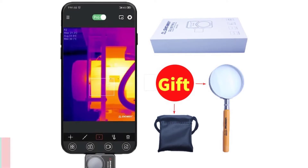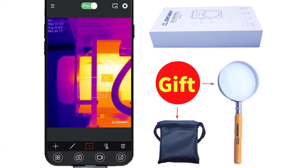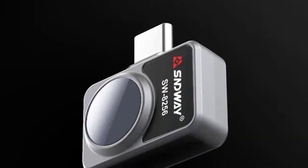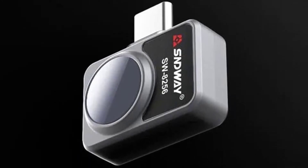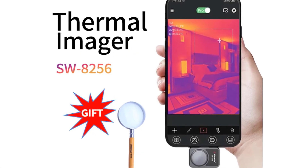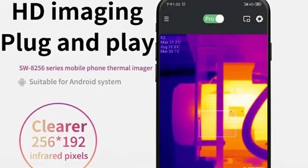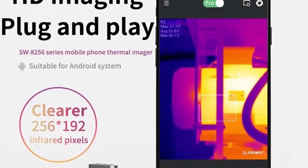Number 3: SNDWAY-SW8256 Mobile Thermal Imager. The SNDWAY-SW8256 is a good mobile thermal imaging camera and a great tool to help people detect problems before they occur. It can be used in a wide range of industries including detecting heat loss, detecting energy leaks, finding cold spots in walls, finding hot spots in machine equipment, locating a lost pet or child in a house, finding water leaks in a roof or wall, and more. The SNDWAY-SW8256 helps you find out what the temperature of the surroundings is.